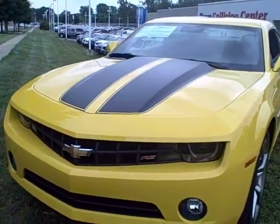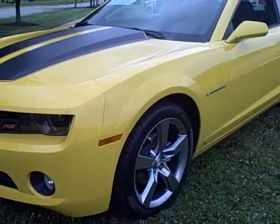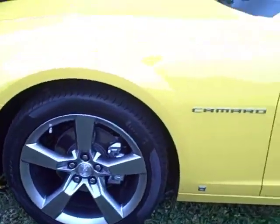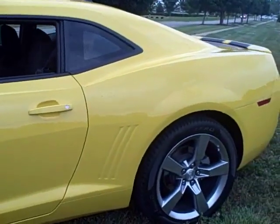It's equipped with the 1LT and the RS package. The RS package gives it the roof ditch molding that matches the hood, 20-inch wheels, the high intensity headlights with the halo ring around it, and the nice tail lamps.